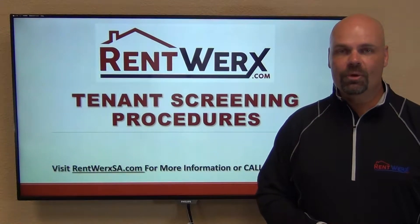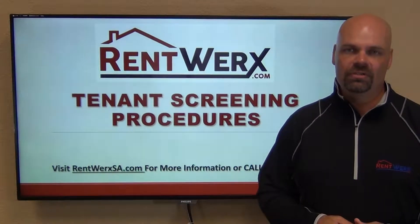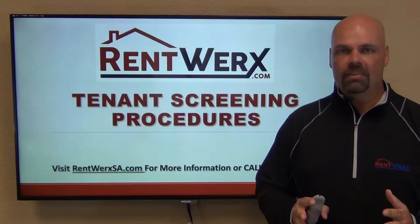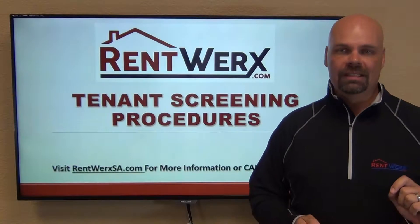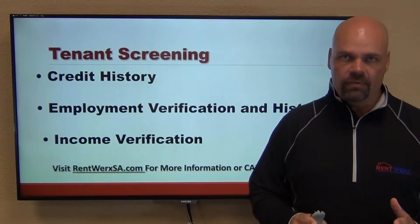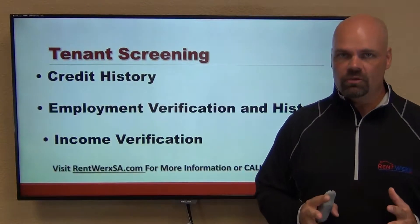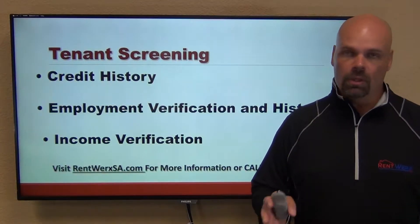Hello everyone, my name is Brad Larson, real estate broker and founder of RentWorks San Antonio. In this video I want to talk to you about our tenant screening procedures. Once an application comes in, we run that tenant through quite a bit of screening criteria, looking to make sure everything makes sense and that we get the best quality applicant for your home.